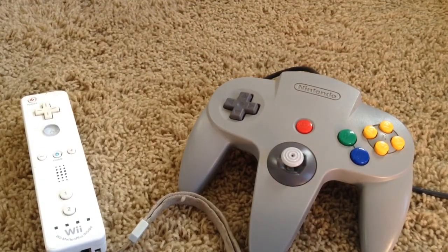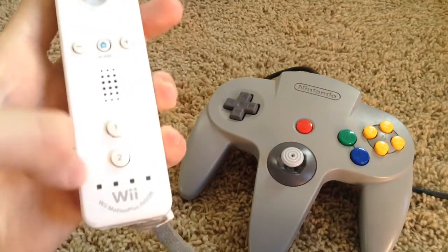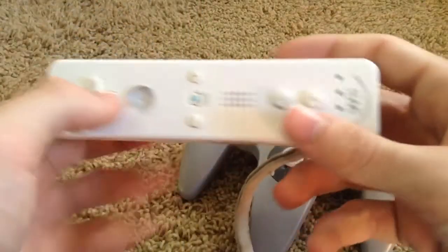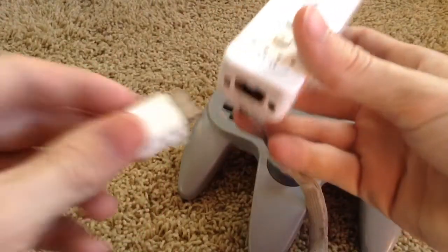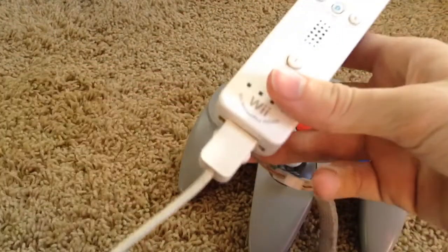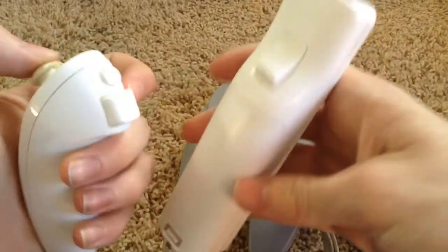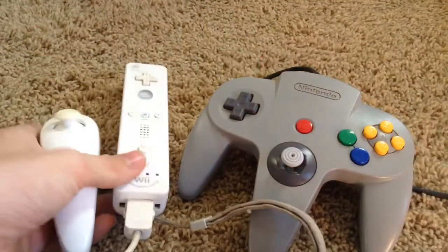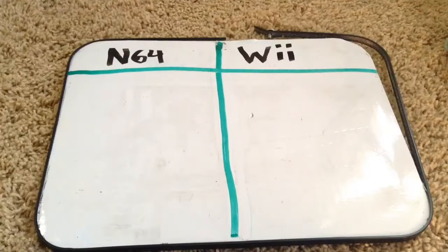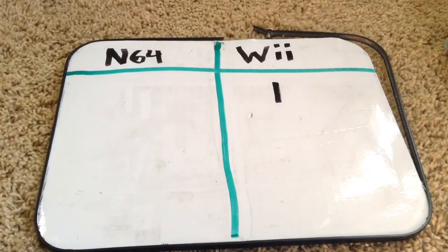Now the Wii remote is one of the most unique controllers ever. Along with having the iconic motion controls, it has a speaker, a player indicator on the bottom, and you can use it like an NES controller by holding it sideways. You can also plug in a nunchuck into the controller, and this will give you two more additional buttons on the back and a joystick, so you can play games like Call of Duty, for example. Because the Wii remote is so innovative and unique, the Wii is going to take round one.